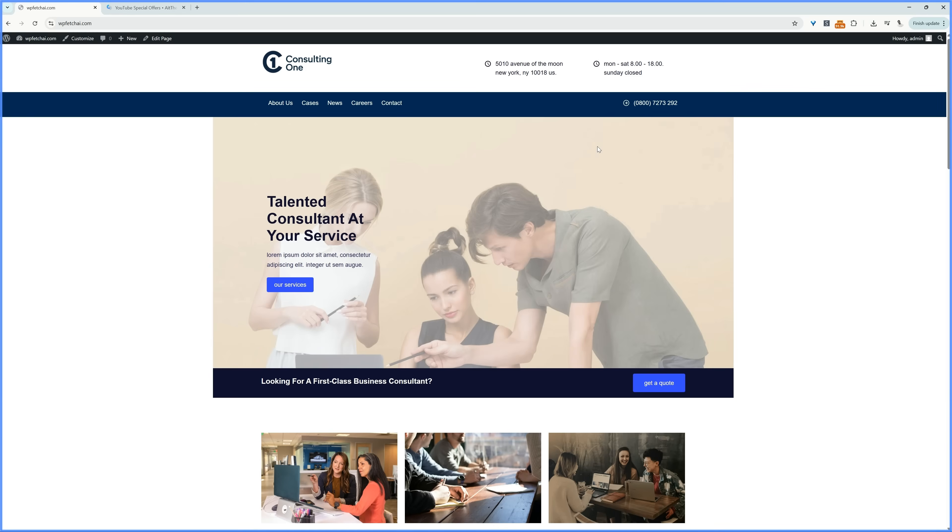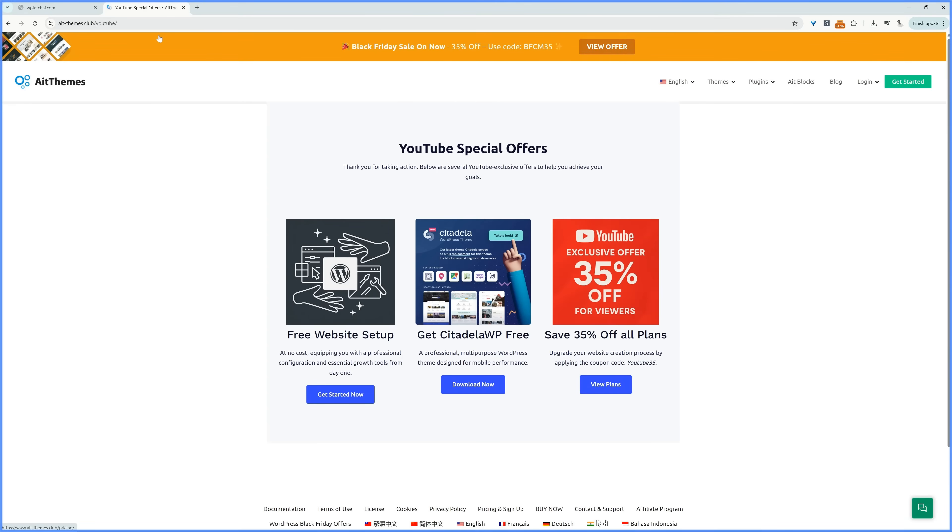Professional setup, powerful tools, no stress. To claim this offer, click the link in the description below or head over to aitthemes.com/YouTube. It'll take you to this page where you can select the free website setup option.